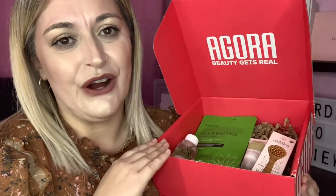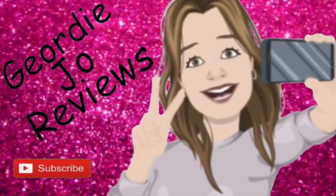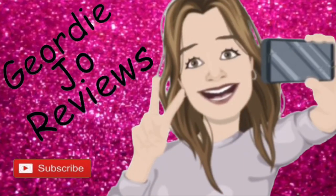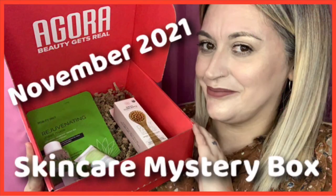Let's have a little look to see what we've got in the November skincare mystery box. Hi there guys and welcome to my channel, I hope you're all doing very well today. Today's video I have another unboxing for you — this is the November skincare mystery box by Agora. Let's open her up!